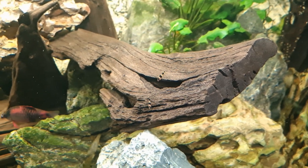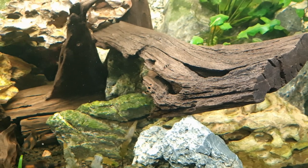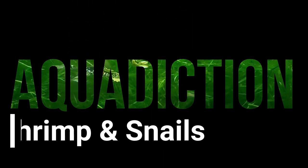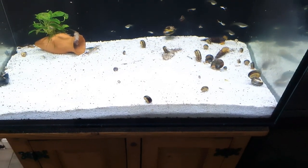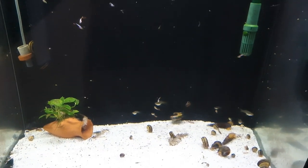Hi everyone, welcome back to our little UK fish room and part two of our fish room tour 2022. Continuing on with our fish room tour part two 2022, we start with our 310 liters or 68 gallon custom aquarium.